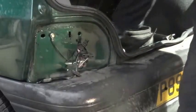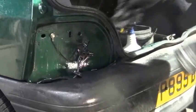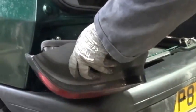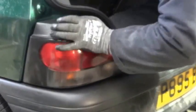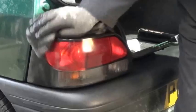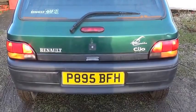I'm going to brush out all the dust and give it a wipe, and then put the new light unit in. One side done — I'm going to move on and do the other. That's the new rear light unit fitted and working, and now I'm going to move on and have a look at the front brakes.